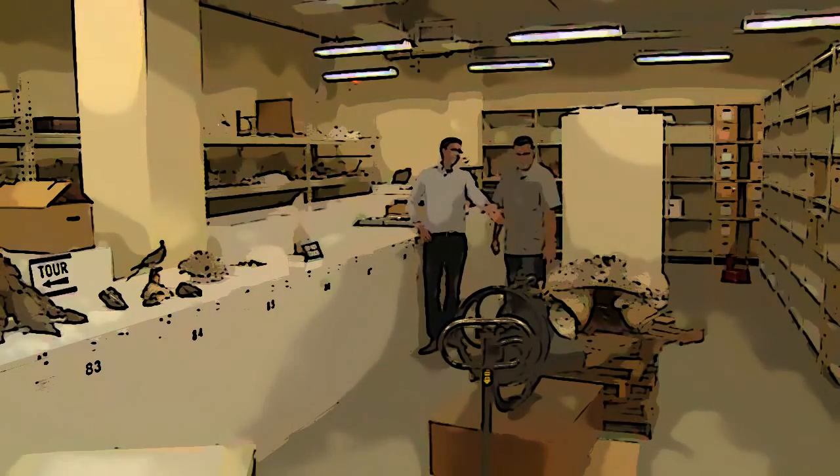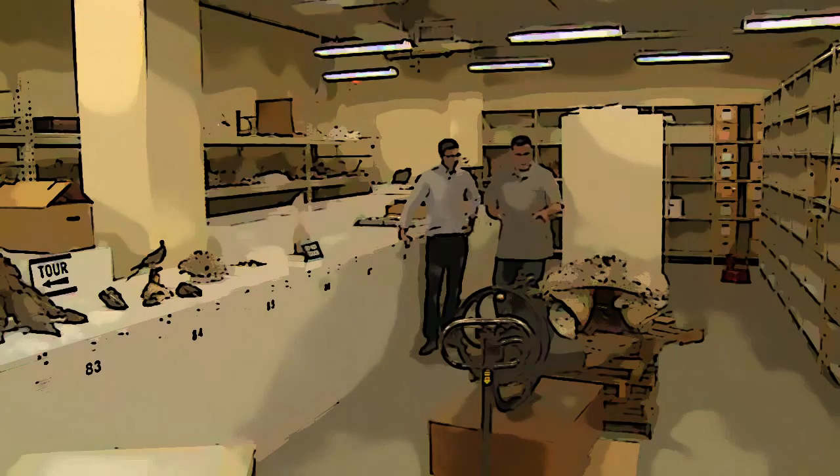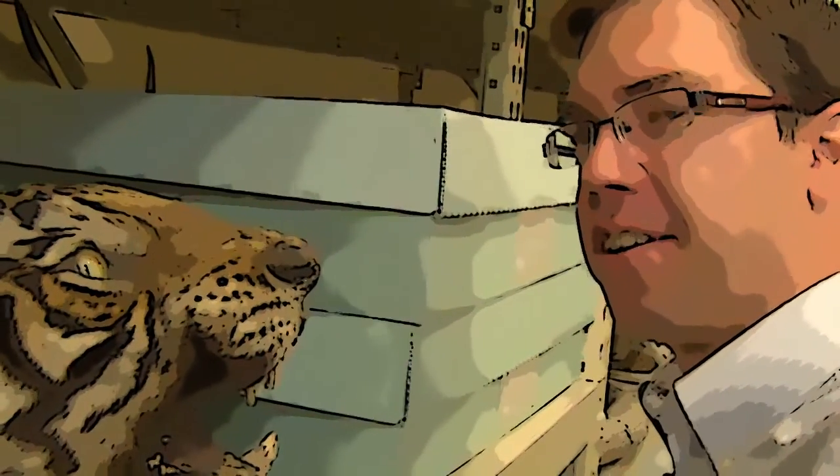Some pieces had to be removed. Why isn't this in the actual museum? That looks really cool. This piece is actually, at this point, too fragile to exhibit. But as you can see, a lot of the different parts of it have been patched with plaster of Paris. Yeah, that's a little scary.